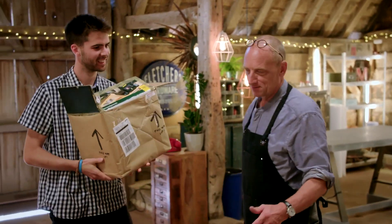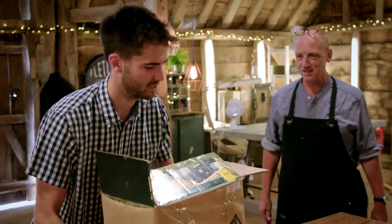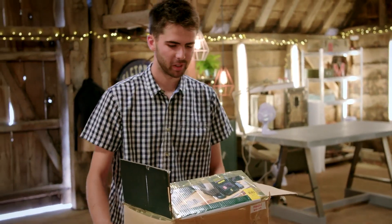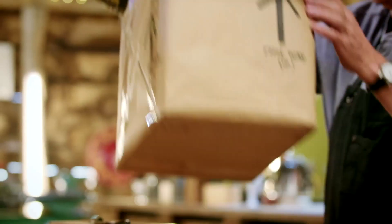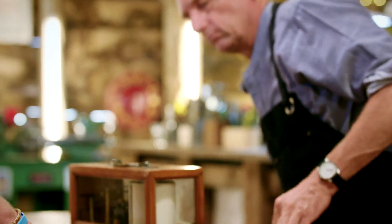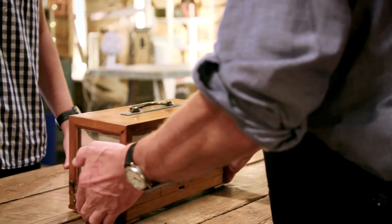Steve and Olly exchange greetings and Steve invites Olly to place his box on the table. When asked what they have, Olly explains it's a Richard Frere's barograph — a Victorian instrument that predicts the weather by measuring atmospheric air pressure. Steve summarises: a barometer that draws a graph.